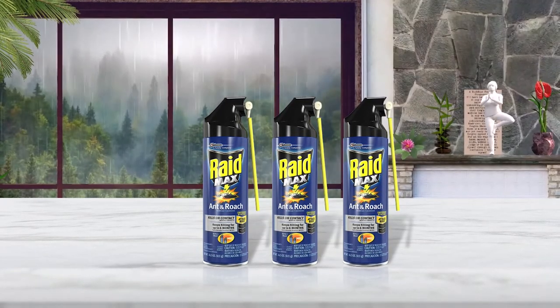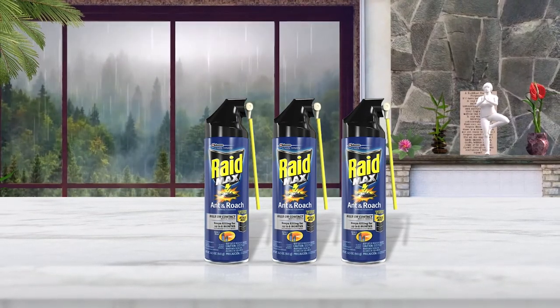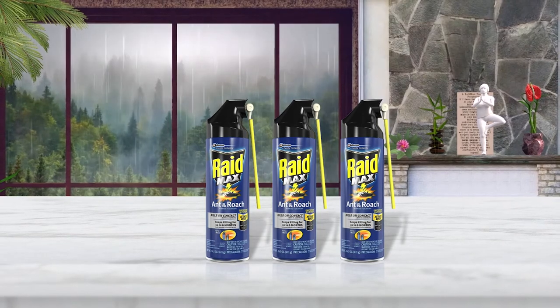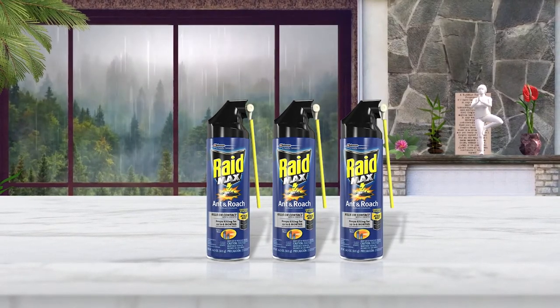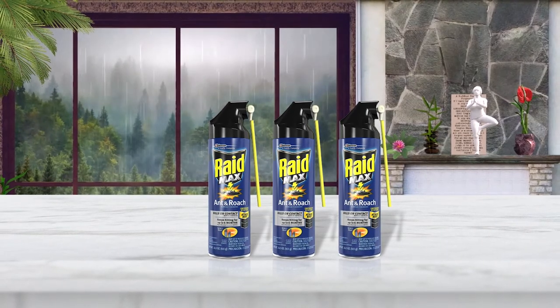Whether you're just looking to get rid of some common roaches and ants, or from silverfish, crickets, spiders, water bugs or anything similar, this two-way roach spray helps you apply the spray in those hard to reach places or cover a wide area.